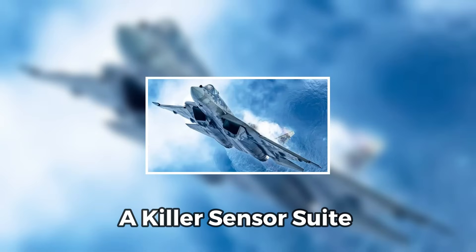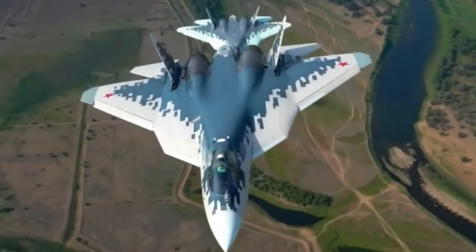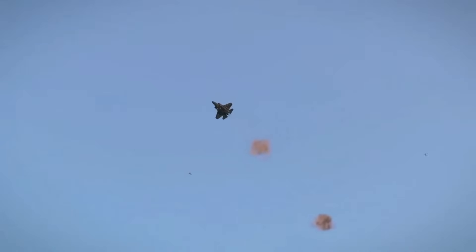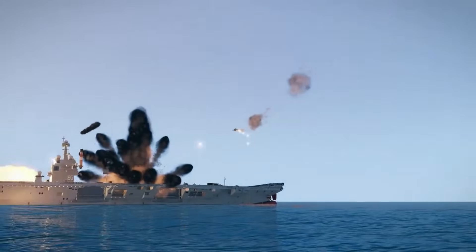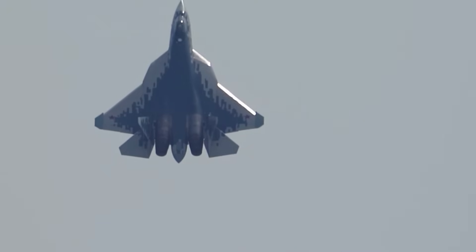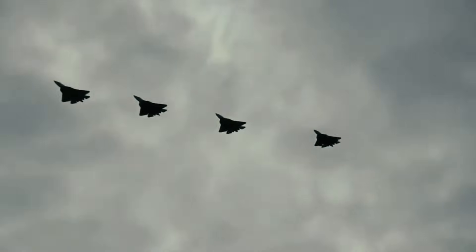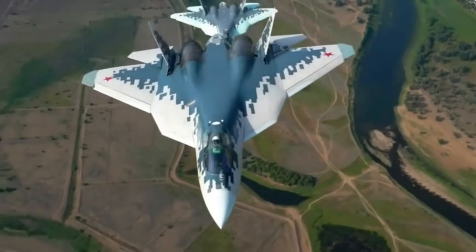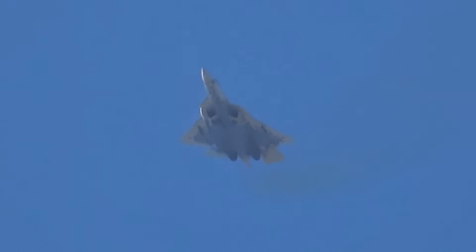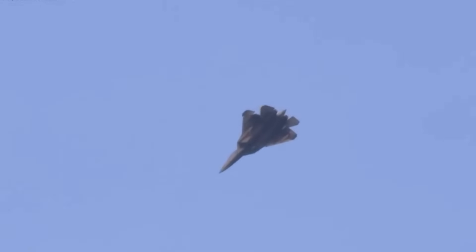The Su-57 doesn't just rely on agility and partial stealth. It carries a robust and complex sensor system tailored for electronic warfare and multi-target engagement. Its N-036 Bialka radar suite is a multi-band system, including both an X-band main radar and L-band radars embedded in the wings. The L-band is especially effective against stealth aircraft — while it lacks pinpoint accuracy, it can detect low-RCS aircraft like the F-35 or F-22 from further out. Additionally, the Su-57 features IRST (infrared search and track) systems, allowing it to hunt aircraft without emitting radar signals. This passive tracking is perfect for ambush tactics. Combined with data fusion and helmet-mounted targeting systems, the Su-57 can see and strike in ways few expected.